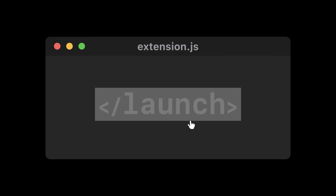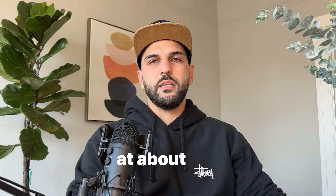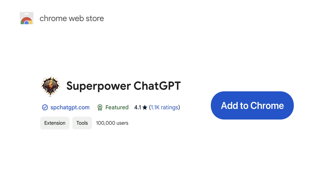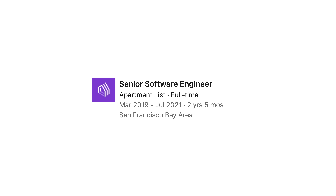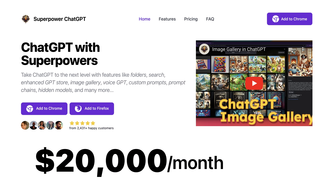I learned how to build an extension and launched my first extension within like two or three days. And today it's at about $20,000 to $30,000 MRR. How does one guy make over $20,000 a month with a simple browser extension? It's because he's building in the hottest niche in business right now: AI. Saeed Azadi started his journey as an employee working for almost a decade in corporate America and different startups, but now he's a solopreneur making a pretty good living while working on a side project he's passionate about.